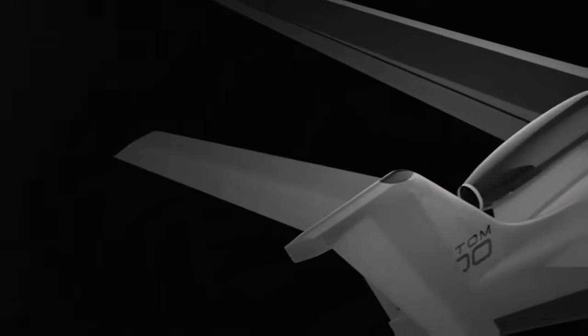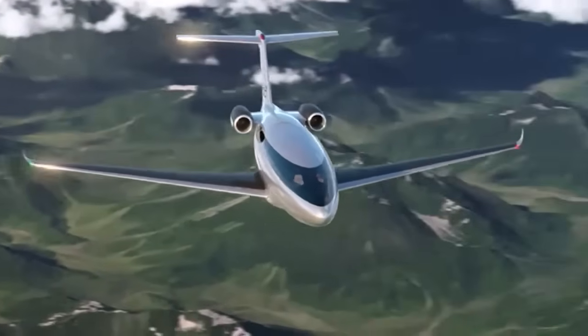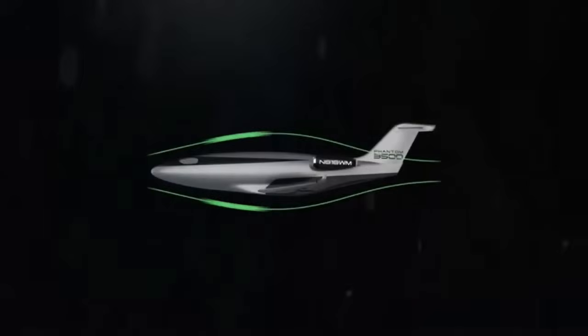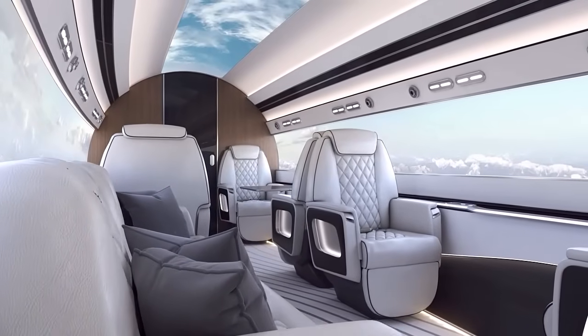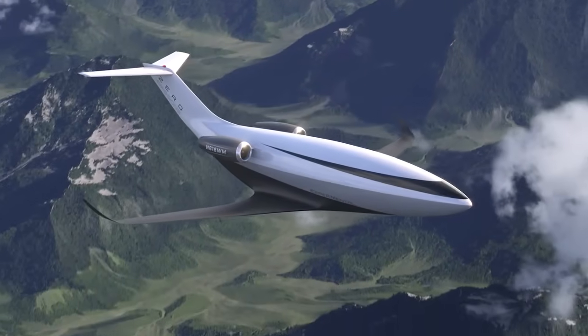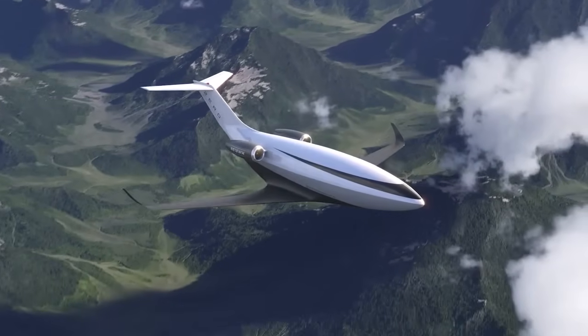For those who crave innovation, style, and a cleaner future, the Otto Solera Phantom 3500 offers an exciting glimpse into what's possible. It's more than a plane — it's a statement that the future of private aviation is faster, greener, and more luxurious than ever before. Are you ready to take off into this new era of flight? What would it feel like to soar above the clouds in a jet that's as kind to the planet as it is thrilling to fly?